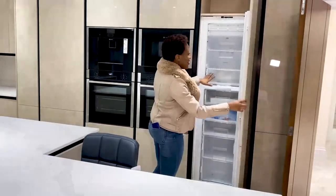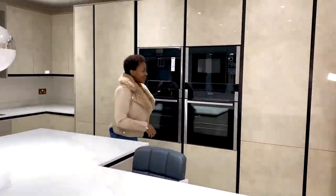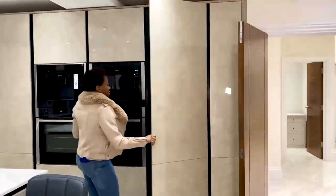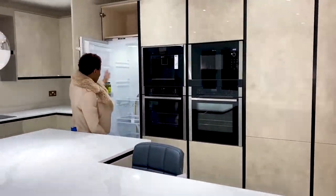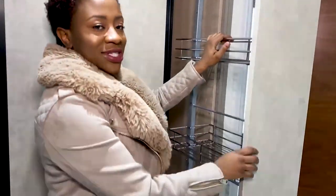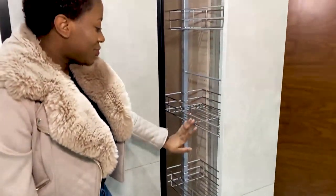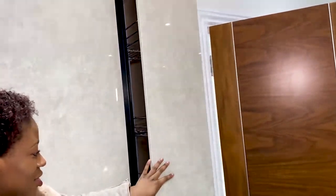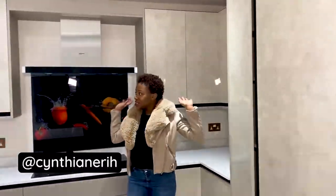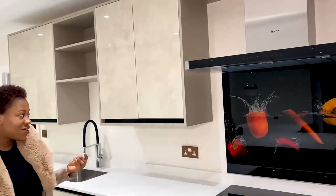The freezer and fridge are separated, which is great. There's a really big freezer space with extra storage on top, and equally a big fridge space with more storage above. There's also a flat pantry which I love — it gives you extra room to easily store all your dry goods and groceries. There are lots of shelves, and I like how it's all handleless to give it a sleek finish.